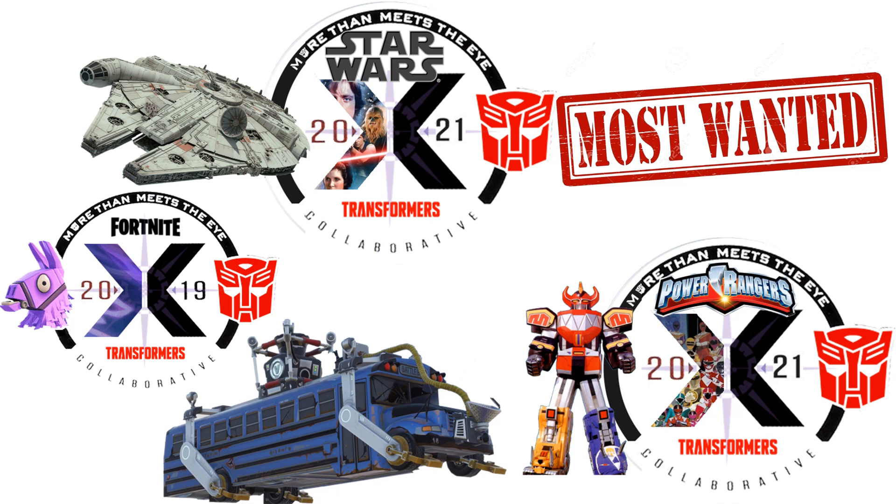My wishlist has changed now that they've done the H.I.S.S. tank from GI Joe and two GI Joe collaboratives with the All Striker. But I'd love to see the Star Wars Millennium Falcon done — please let this get done. Fortnite definitely needs a collaboration with the Battle Bus, and Power Rangers with the Megazords would be an easy one.